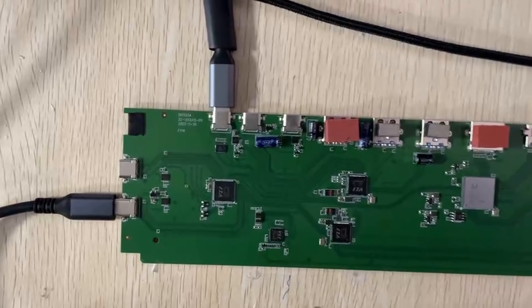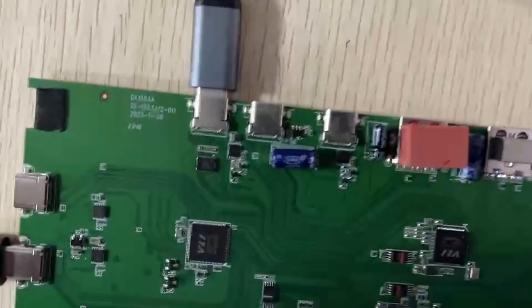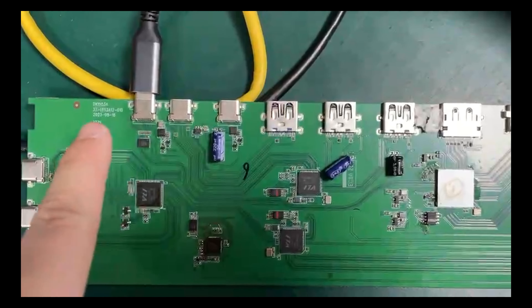Hey, welcome to Tobin1. Today we will get a network speed test. On this side, we've got the speed of our finished product and the sample board.